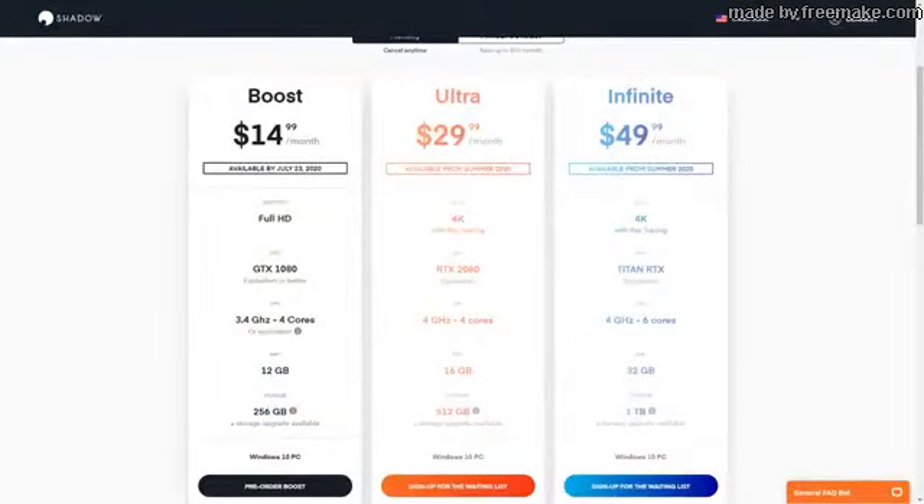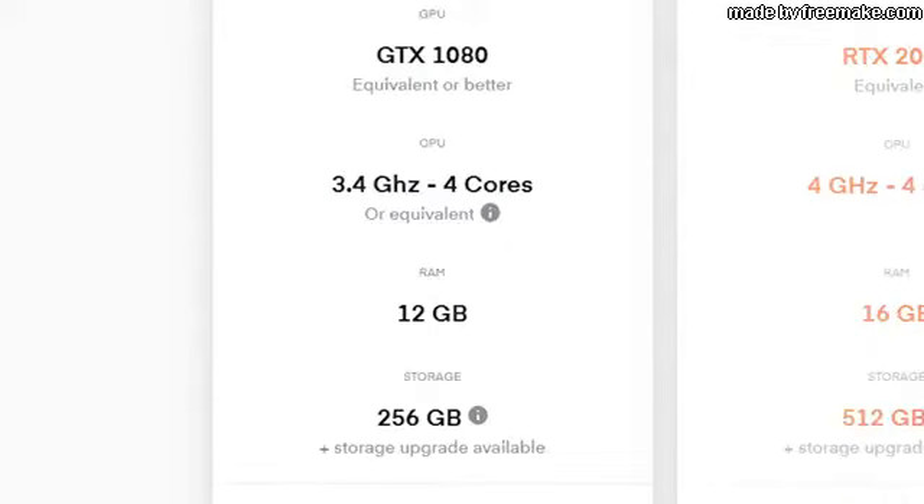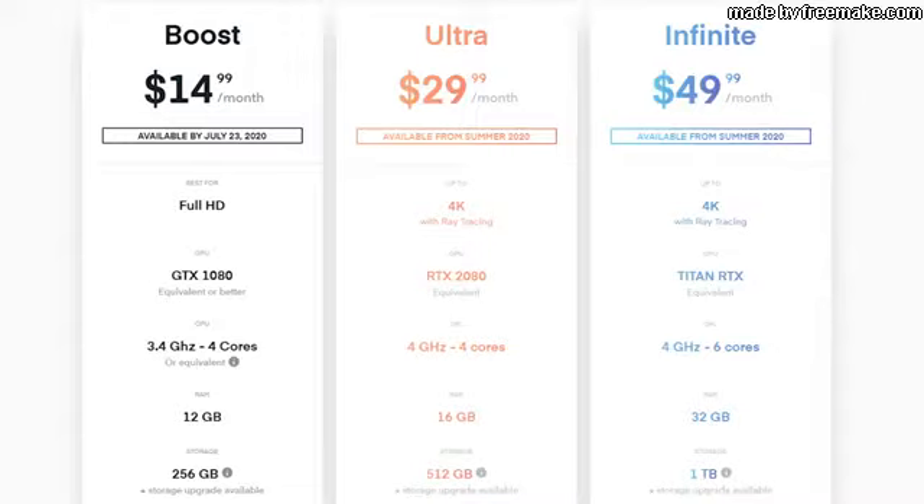First things first, let's talk about pricing and plans. As of right now there are three plans available, or at least will become available eventually. The first one is Boost, which is what I'm subscribed to — that gets you four Xeon cores, 12 gigs of RAM, and the equivalent of a GTX 1080 for $14 a month. In the summer of 2020 you'll be able to scale all the way up to the Infinite package, which will run you a solid $50 a month.